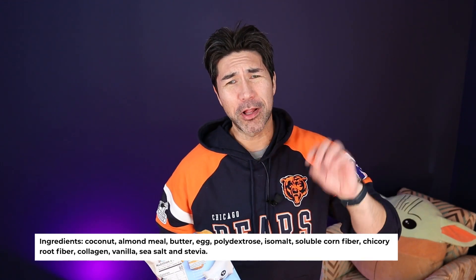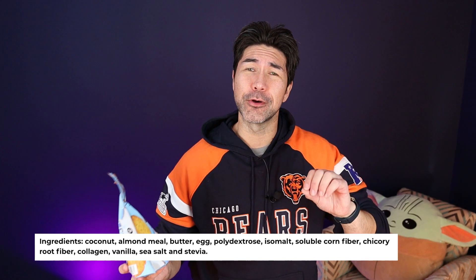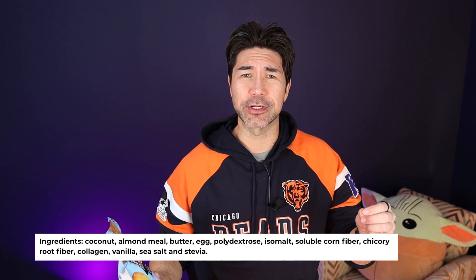Ingredients include coconut, almond meal, butter, egg, polydextrose, and isomalt. Polydextrose isn't all that great — it's been known to increase blood sugars in certain individuals and give people some GI distress, along with isomalt. So that could make you go to the toilet — just letting you know, you've been warned. It doesn't really bother me. Let's break into this bag and rip them open.